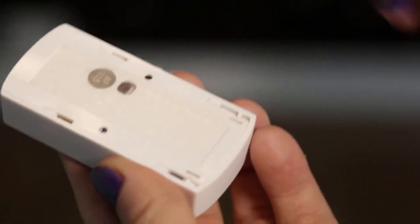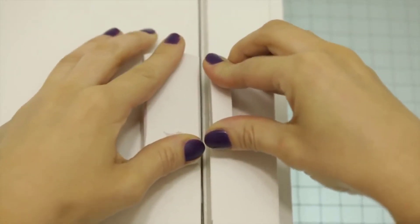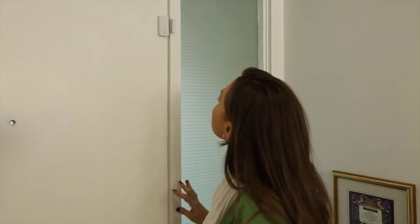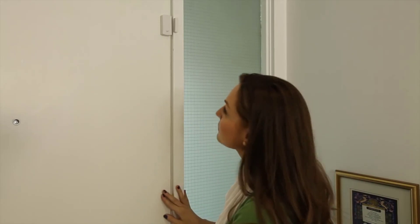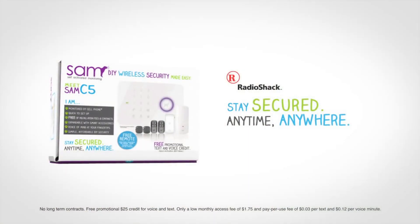They usually come in two parts — one that attaches to the door or window frame, and the other that attaches to the door or window itself. When the door or window is closed, the circuit between the two parts of the sensor is complete and so is marked as closed. But as soon as a door or window is opened, the circuit is broken, which triggers an alert.